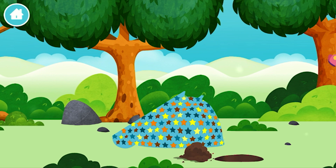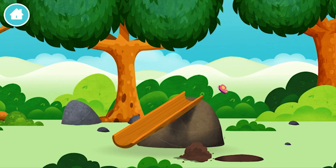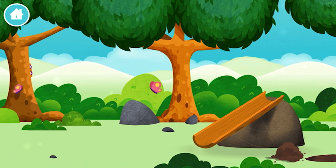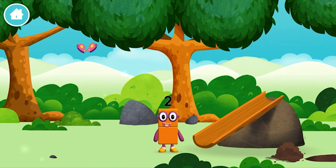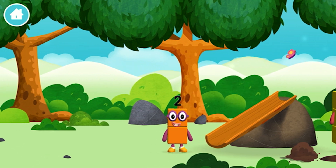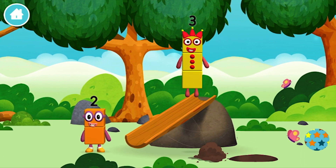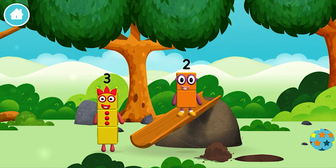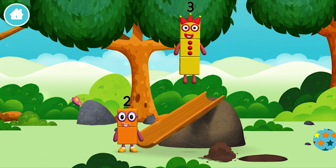Marvellous! You have unlocked a slide! You've found one! A slide! The number blocks like to have fun! Use your finger to move them onto the slide!